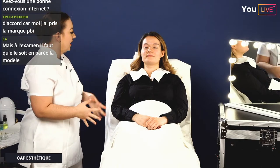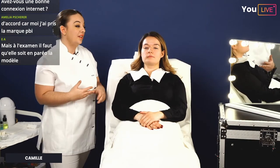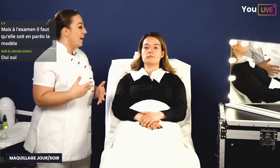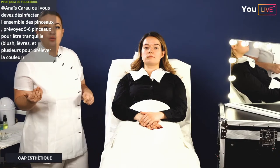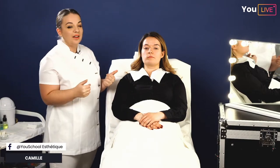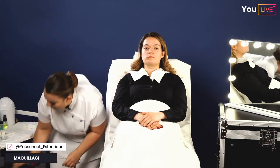On commence notre épreuve de maquillage par le maquillage de jour, en travaillant d'abord le teint. Le teint comporte la base — optionnelle le jour de l'examen puisqu'on fait le maquillage juste après le soin du visage, où on a déjà appliqué le sérum et la crème hydratante. La base sert à préparer le teint à recevoir le fond de teint, améliorer sa tenue et corriger les premiers défauts (brillances, teints jaunâtres). Pour le maquillage de jour, on utilise un fond de teint liquide.